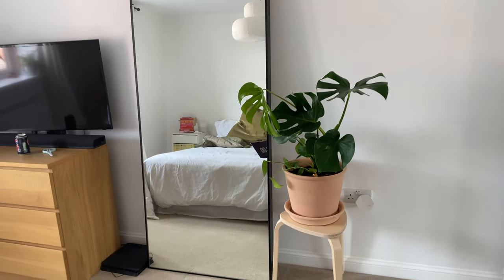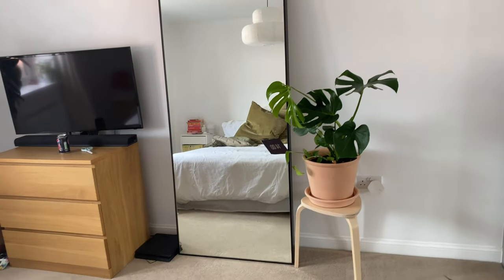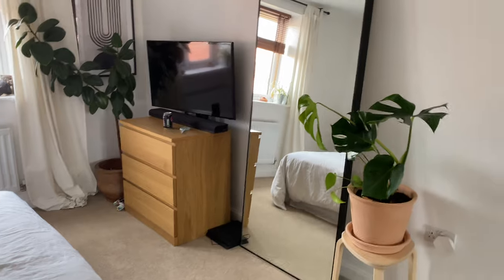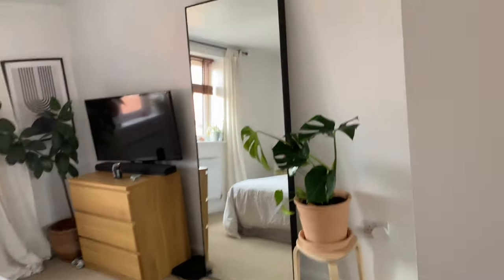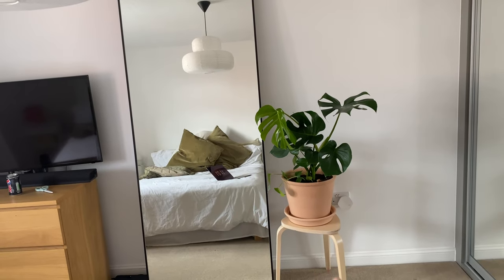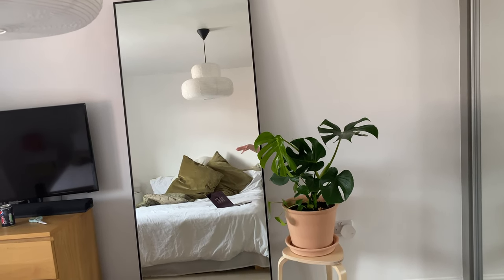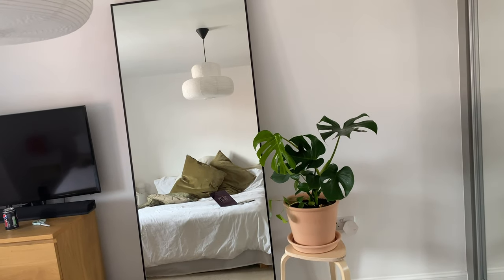Here is the finished result. Excuse my Pepsi Max - I think it looks really nice. A very simple addition, but I think it looks really nice there. As it gets bigger and grows, I think it'll look even better. I like the fact that the stool and the pot are quite similar in colour and in the same family of colour - it just blends really nicely and it's not too in your face. Adds a bit of a statement as well. What do you guys think?